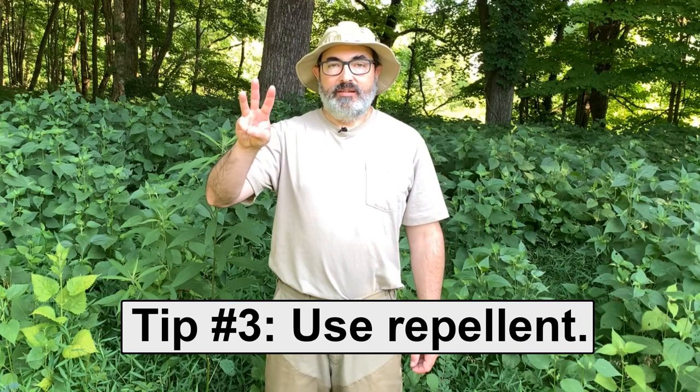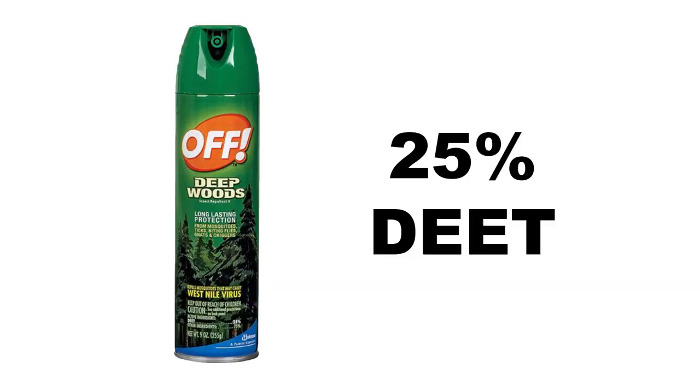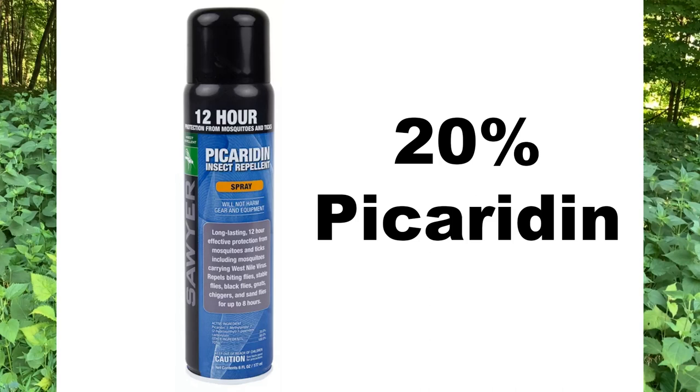Tip number three: use a repellent. Tick repellents are very effective at keeping ticks off of you, but they have to have 20 to 30% of the active ingredient. The two most commonly used and effective repellents are DEET and Picaridin. DEET has been around for a long time — it's basically what we all know as bug spray. Picaridin is a newer product, also equally effective at repelling ticks.